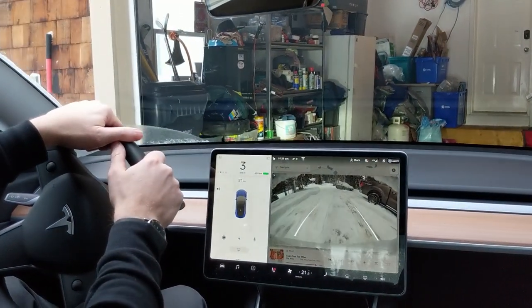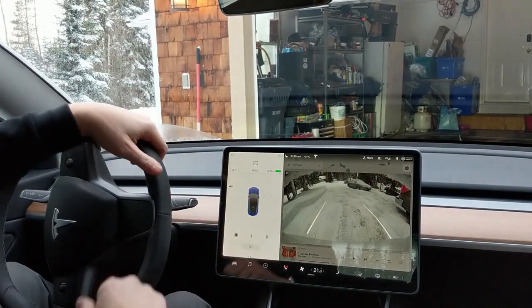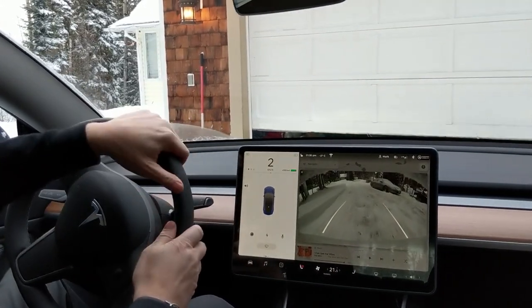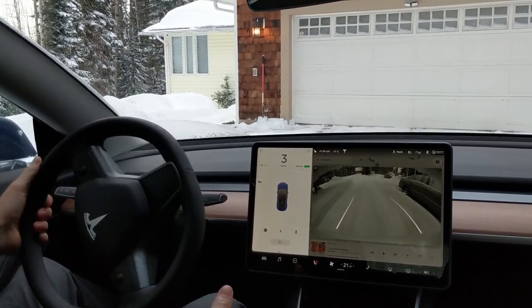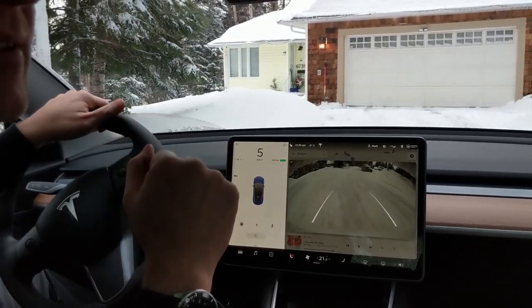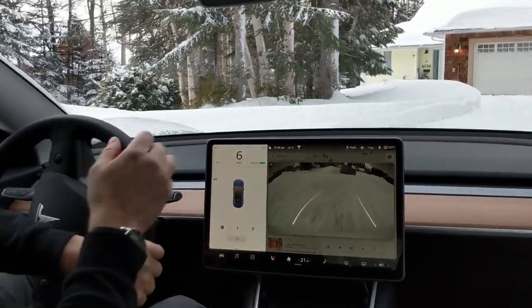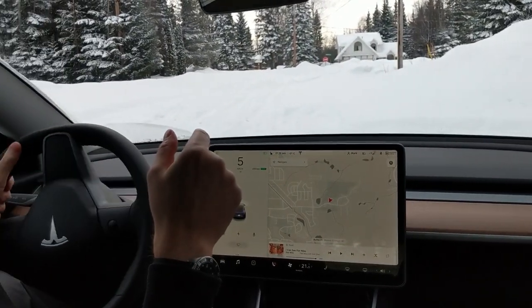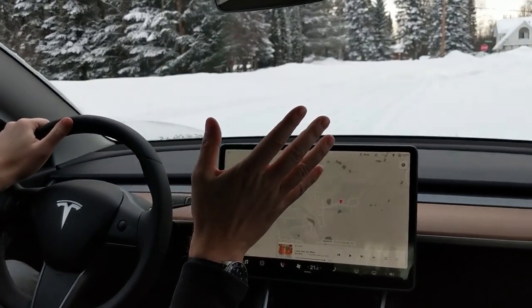This is really the first time taking the Tesla Model 3 all-wheel drive in what I would call a real snow event for me. Pretty deep snow here. I would not take my Honda Accord in weather like this — it would probably get stuck. It has snow tires, studded. This Tesla Model 3 has the Tesla rims and snow tires, and we're going to try it out in this weather and see how it handles. All-wheel drive, snow tires, no studs or anything — let's see what happens.